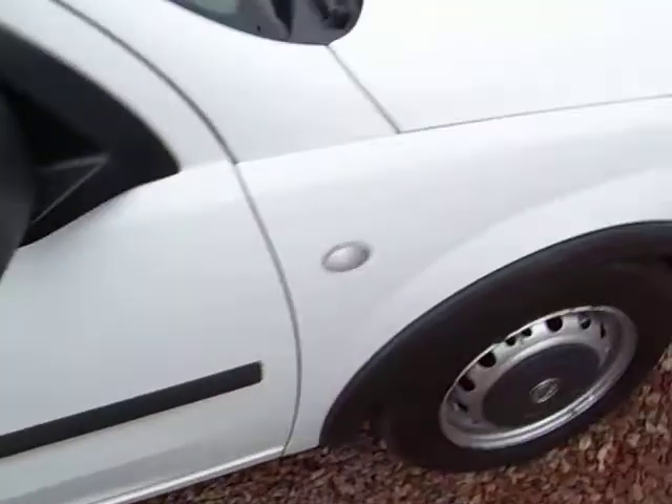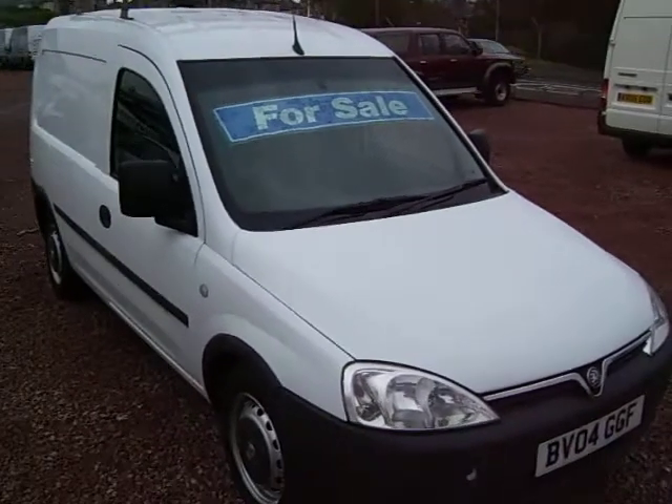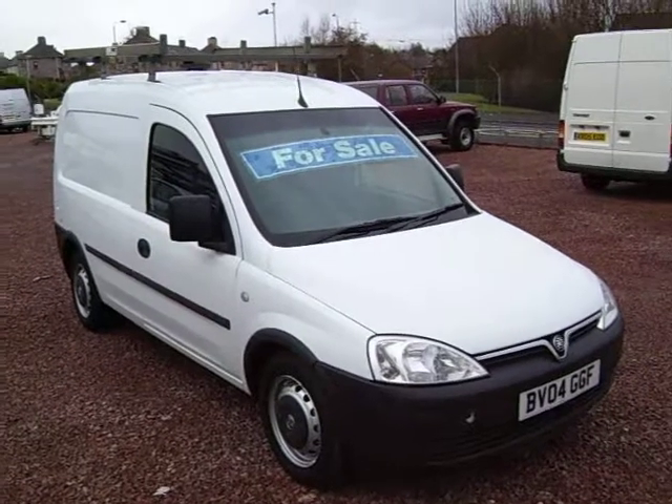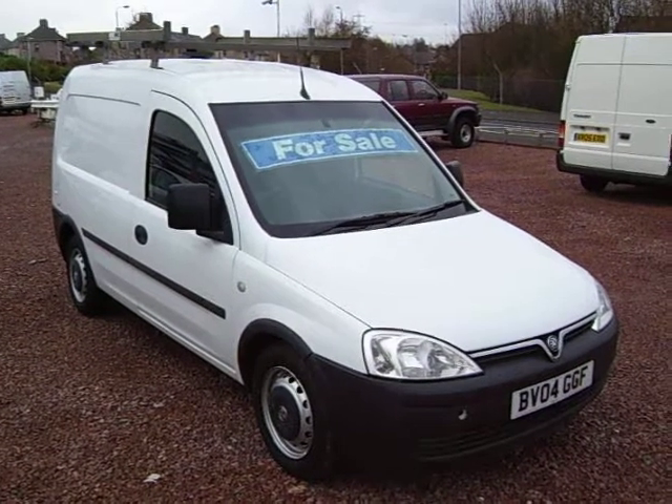So there you have it — a lovely low mileage 2004, on a 04 plate, Vauxhall Combo 1.7 DI. My name is Barry. We're open 7 days. Please give us a call. Thank you.